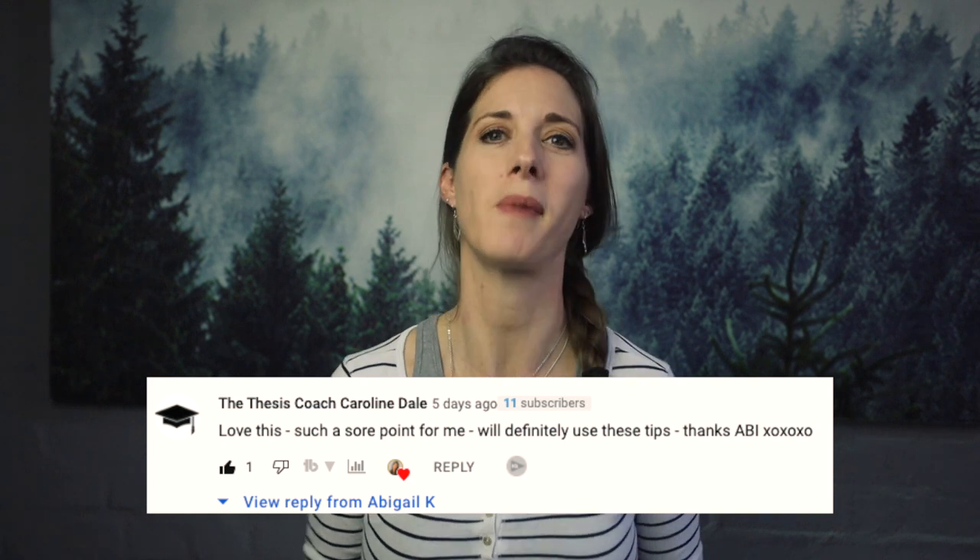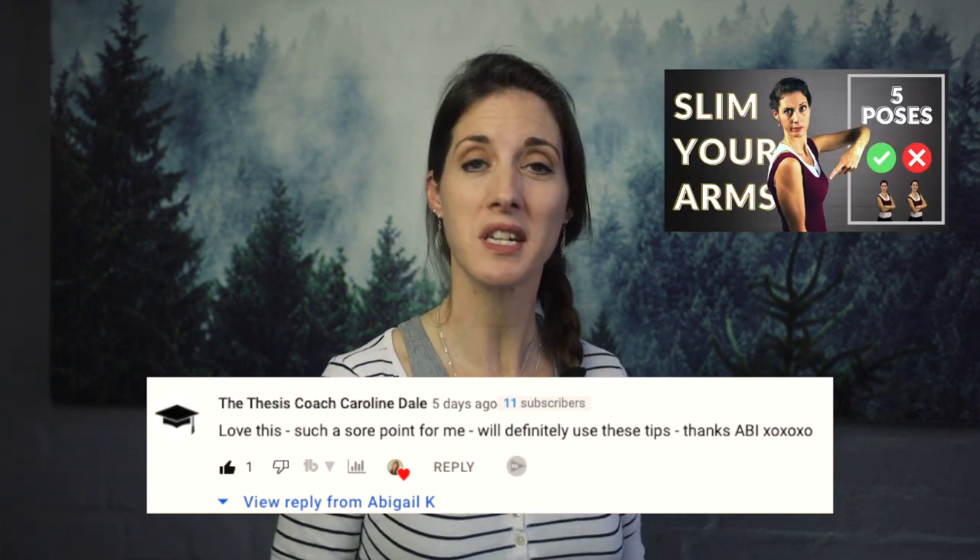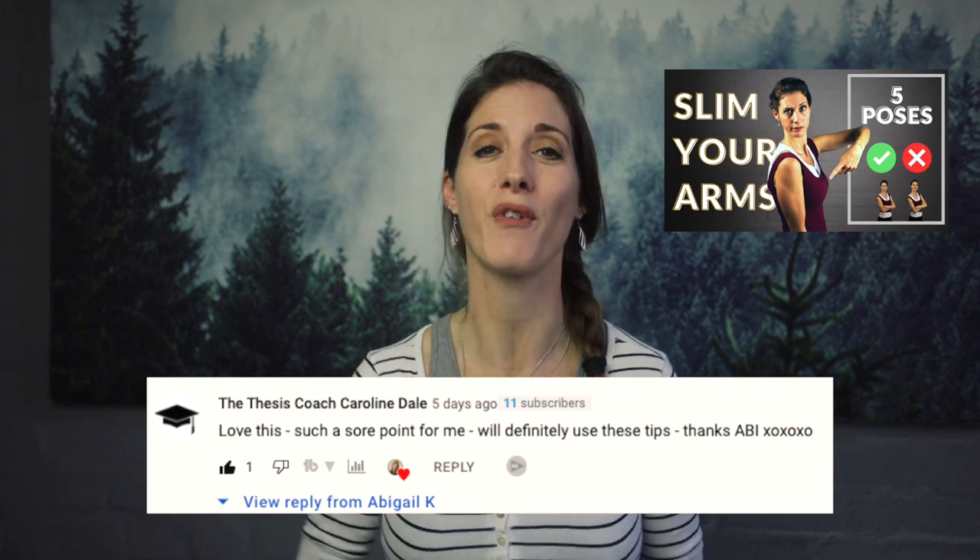Shout out to Caroline Dale, the thesis coach, who commented on my last video. I'm glad you'll be making use of those arm-slimming tips, Caroline, and I can't wait to see your photos. Let's not waste any more time — let's jump right in.